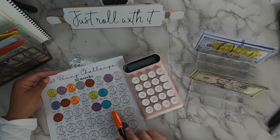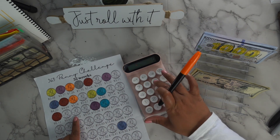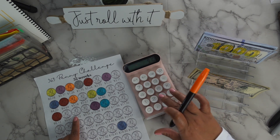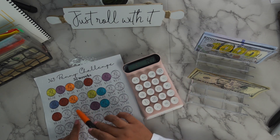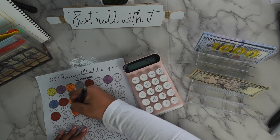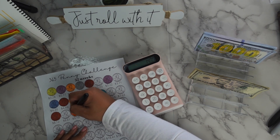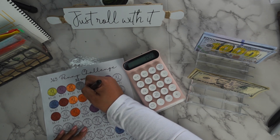Let's see — 19 plus 9, 10, 5, 6, 7 — which is $14.77. I have not been showing any love to this challenge, and that's just a shame.